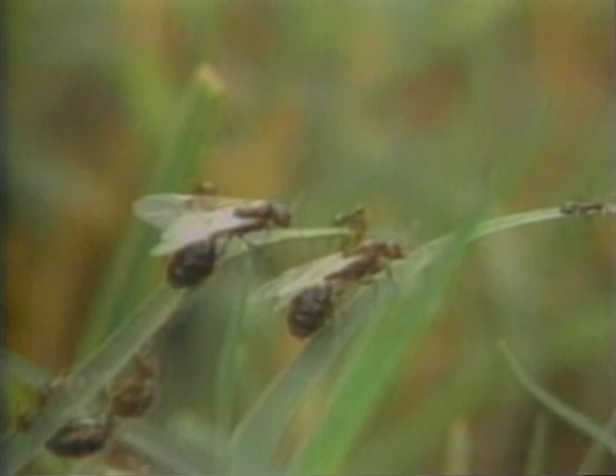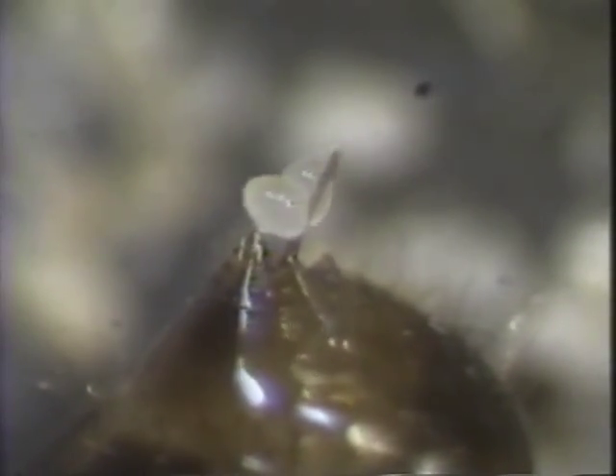Winged fire ant queens establish new colonies, but you won't see a mound right away. A new colony does not produce a visible mound until the queen has been laying eggs one to two months.